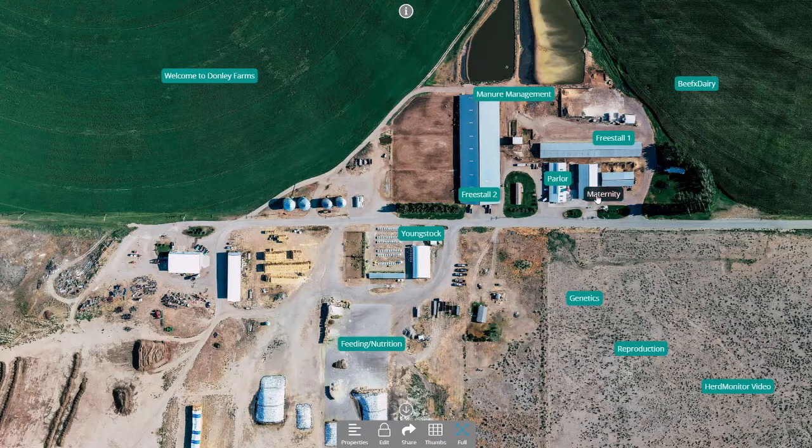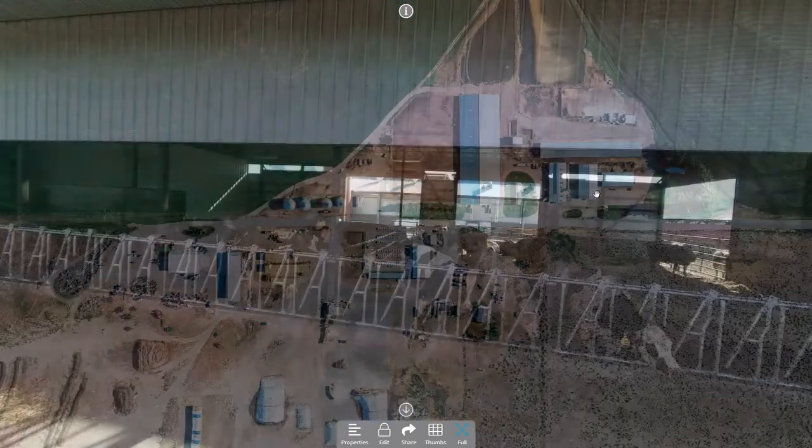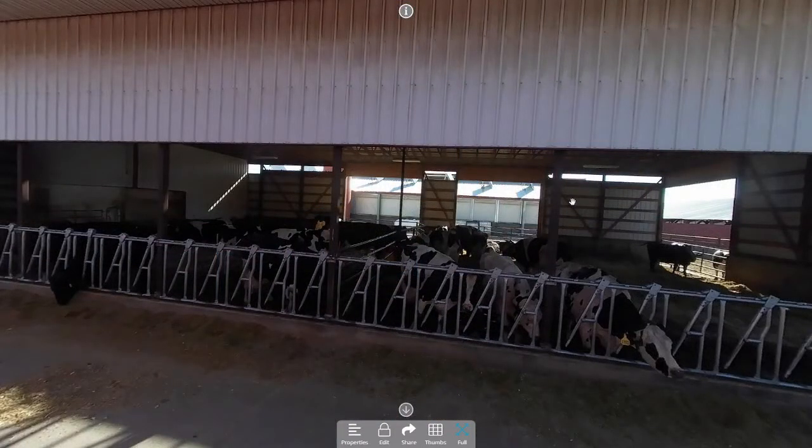We'll transition to the maternity pen, and Karen will walk us through it. Our maternity pen — actually you have to start with your dry cows. Cows are dried spring, summer, fall, and go out to pasture — a large pasture that has a stream running through it and a water trough with plenty of trees for shade. At about three weeks prior to calving, they get moved to a close-up pasture pen, where they are checked at least once a day, probably twice a day.